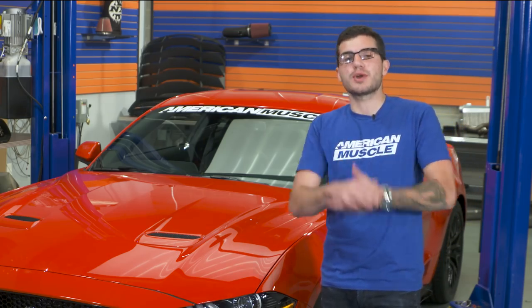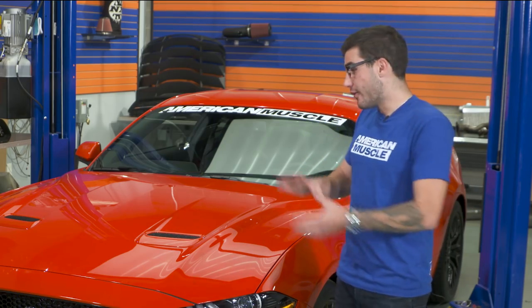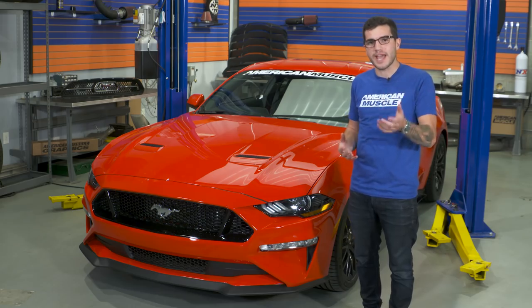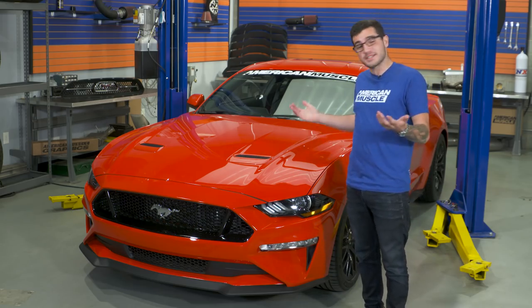Before we get into all of that, you're gonna wanna subscribe to our YouTube channel to stay up to date on everything 2018 Mustang, as well as a bunch of other cool content because we have a lot in store for you. So without further ado, let's get to it.